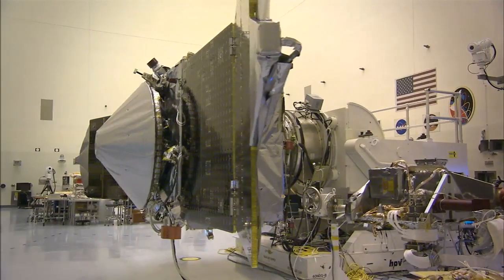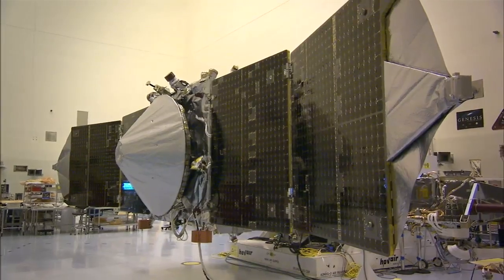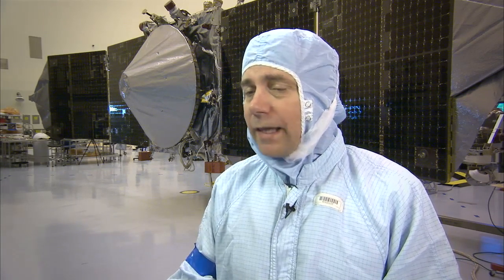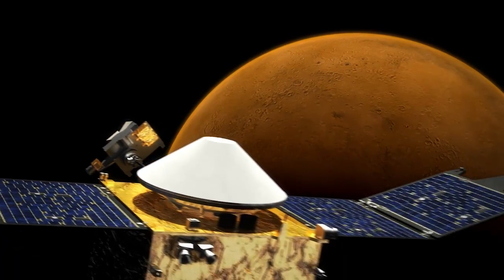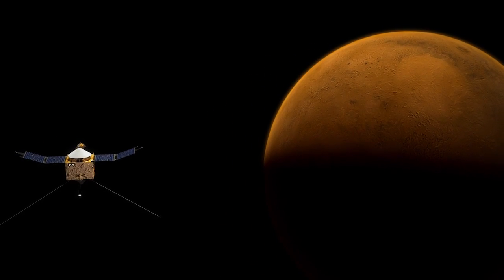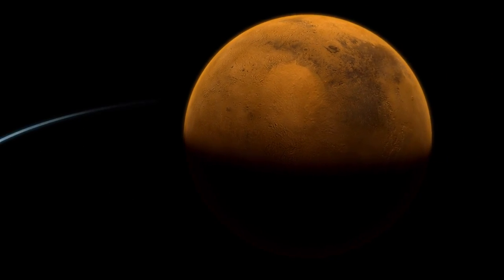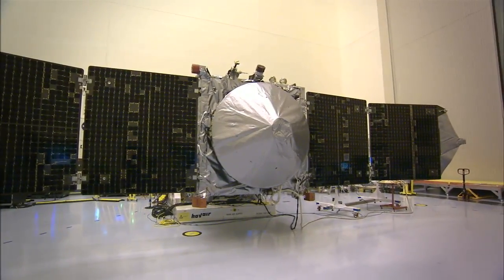MAVEN is still aiming for the same launch period the team targeted from the start, and with liftoff right around the corner, everyone is looking forward to seeing this spacecraft begin its mission of discovery. Way back in 2008, we proposed a launch date of November 18, 2013 — and we're running right to it. It's quite an accomplishment by the team. We're so close now. I mean, we're headed to Mars. This is all-consuming. I don't know how to do anything except talk about MAVEN anymore — at least that's what my wife tells me. To see it come together and just about ready to go, I'm beside myself.